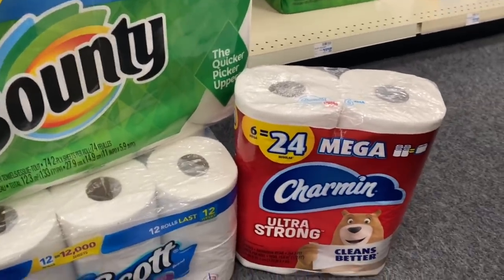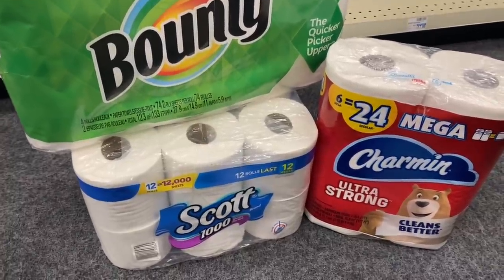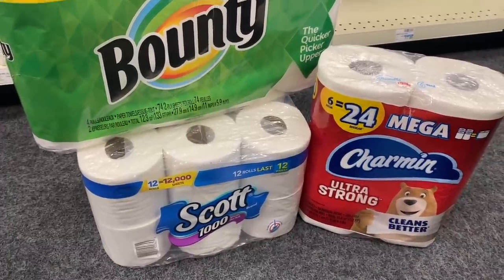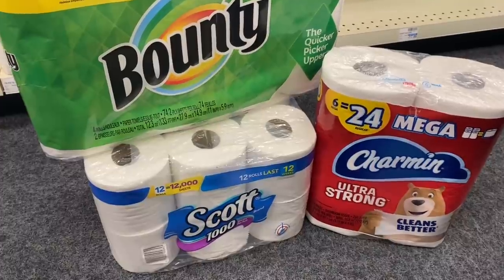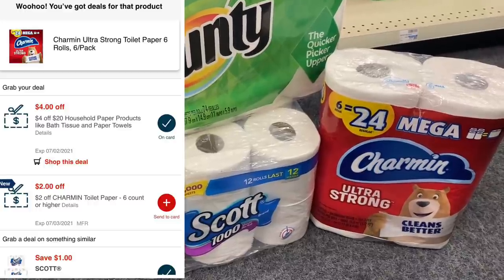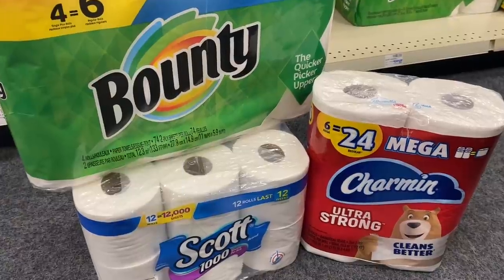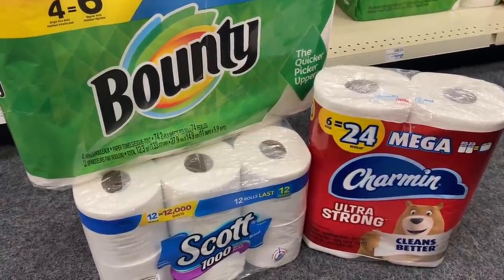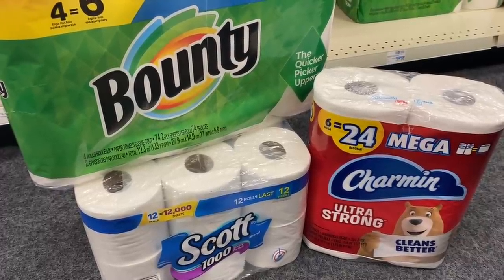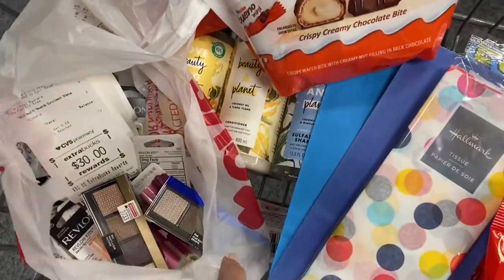There's also a deal right now for spend $20, get a $5 Extra Care Buck on Bounty, Charmin, and Scott paper products. Bounty and Charmin are $7.99 each and the Scott 12-pack of toilet paper is $8.99, totaling $24.97. If you have a four dollar off $20 paper products CRT, a one dollar Scott digital coupon, and a two dollar Charmin CRT, you'd pay $17.97, get back a $5 Extra Care Buck, making your final cost $12.97 for all three. With additional CRTs you can get them even cheaper.